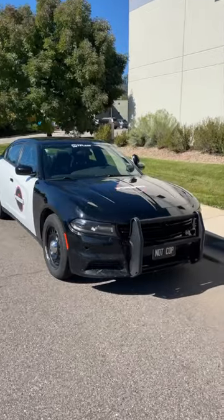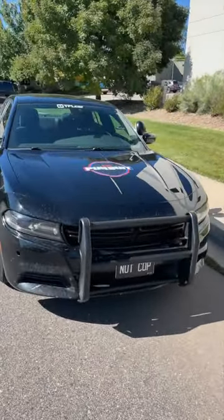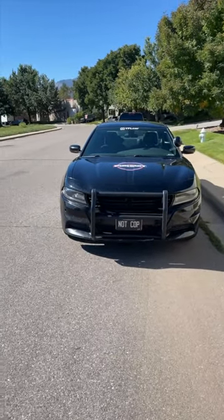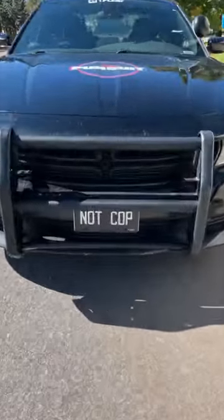And number one: I'm always driving about five miles an hour underneath the speed limit, getting stuck behind people, because especially from the front, it still looks like a cop car, even though we have the custom plate that says 'not cop.'